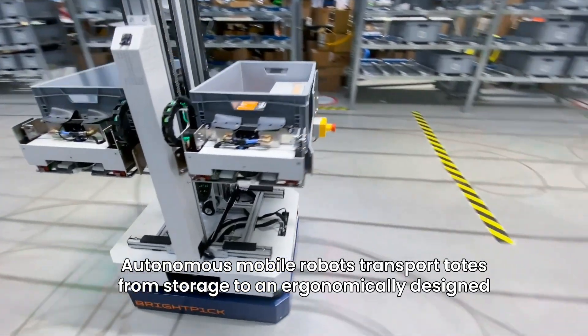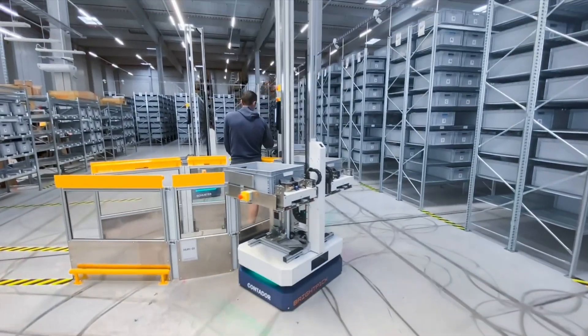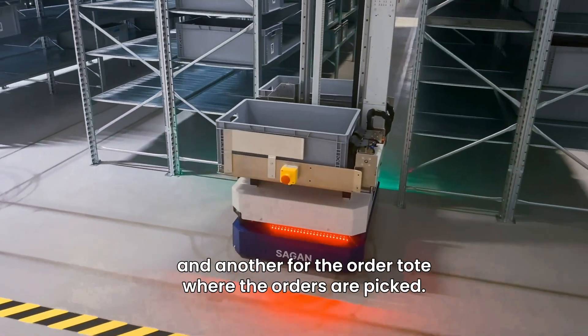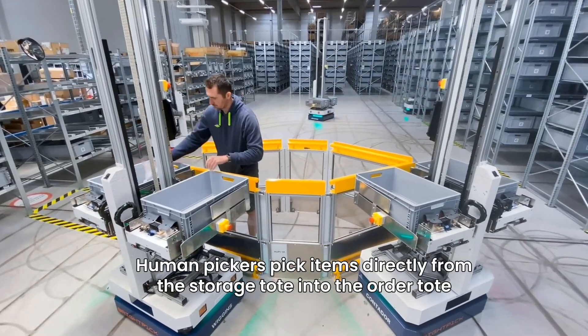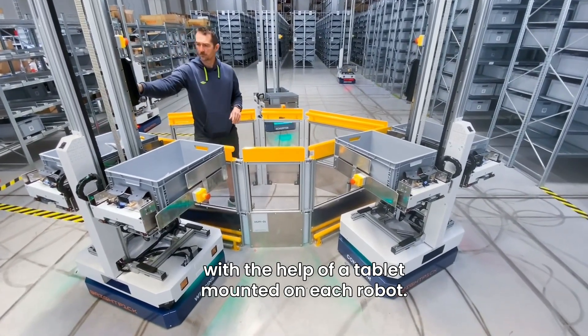Autonomous mobile robots transport totes from storage to an ergonomically designed human picking station. Each robot has two tote positions: one for the storage totes and another for the order tote where the orders are picked. Human pickers pick items directly from the storage tote into the order tote with the help of a tablet mounted on each robot.